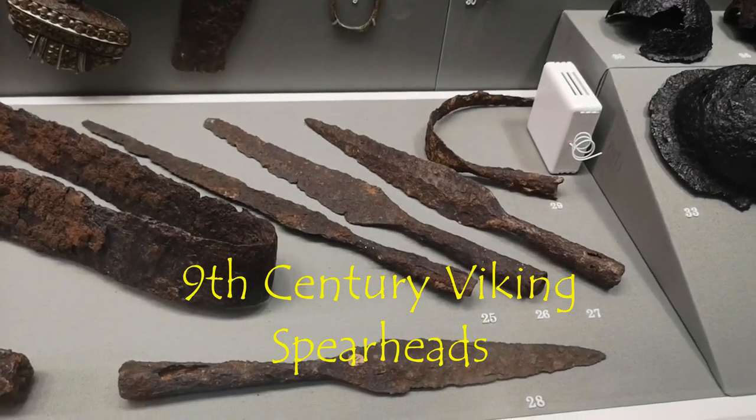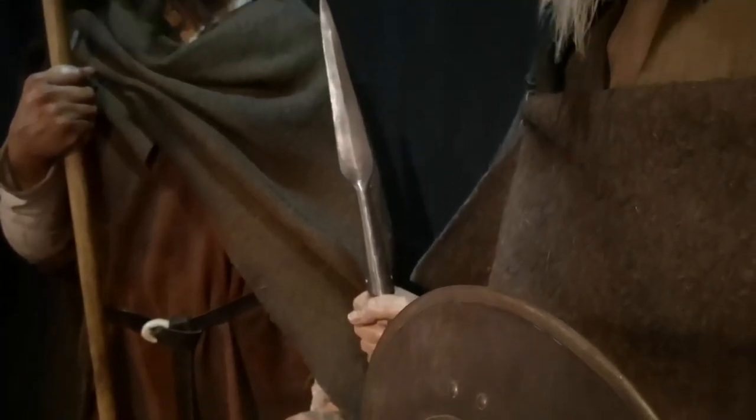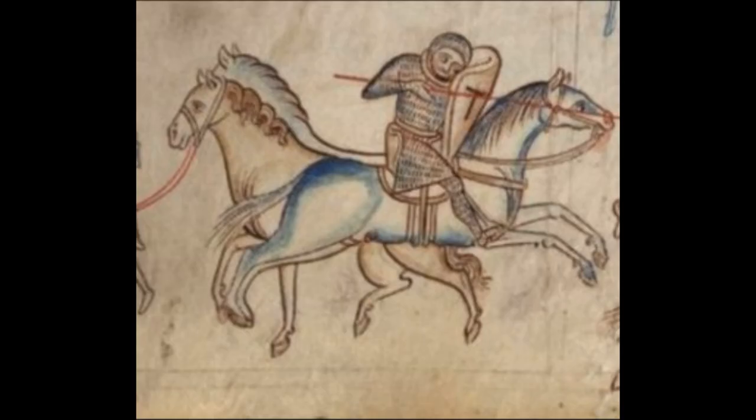The spear was an economical weapon, as it required only a small amount of metal for its sharpened tip, was quick to manufacture, and needed less smithing than a sword. It remained the main weapon of the common soldier and was also used from horseback. Broadly speaking, spears were either designed to be used in melee or to be thrown.